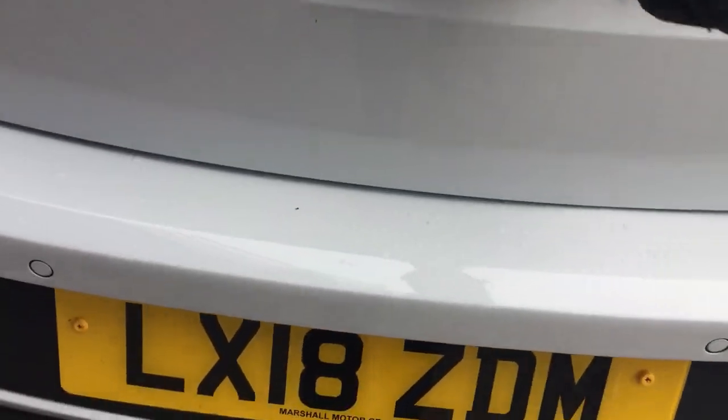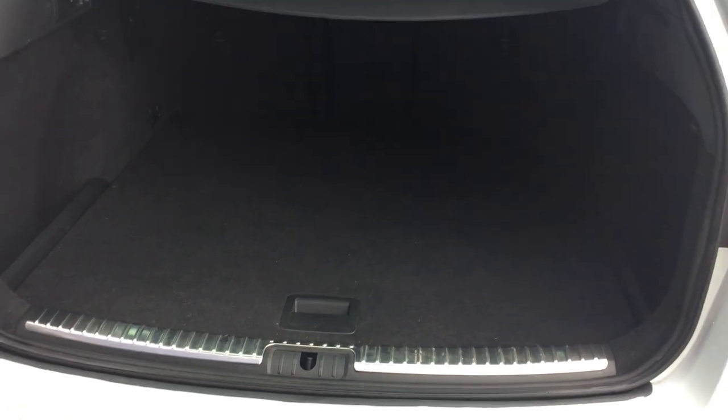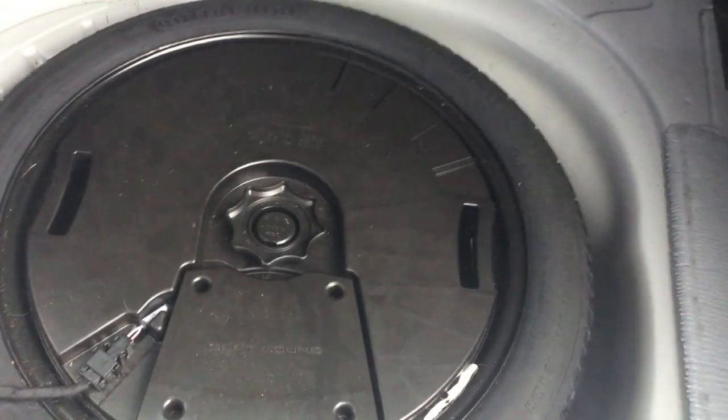Just moving on to the boot space. As you can see, plenty of room in the back. One of the features is Seat Sound, so underneath here we get a spare wheel with the Seat Sound speaker in the back as well — a very rare option, quite nice to find in these cars. You can also change the level of the boot lining; currently it's level with the rear bumper itself, but you can drop it down and pull the parcel shelf across and clip it into place.